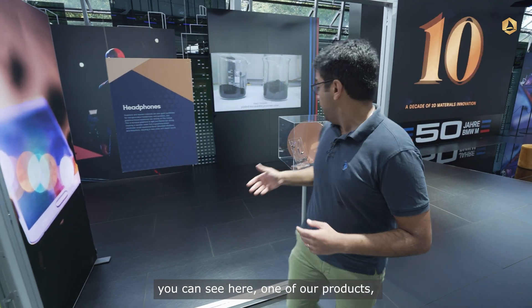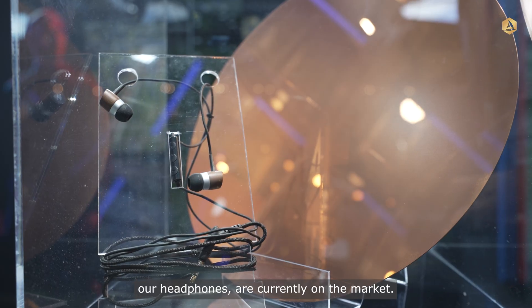We also have products on the market. You can see here one of our products — our headphones — which is currently on the market.